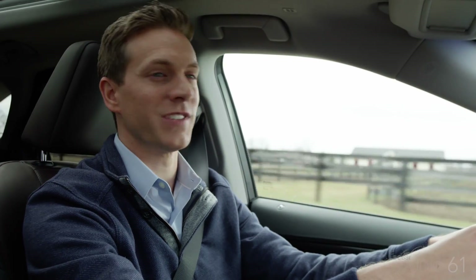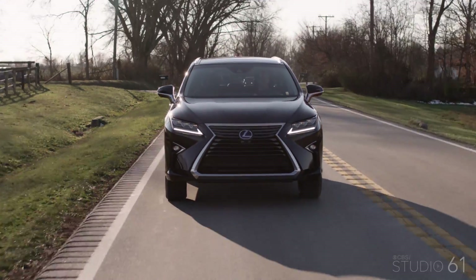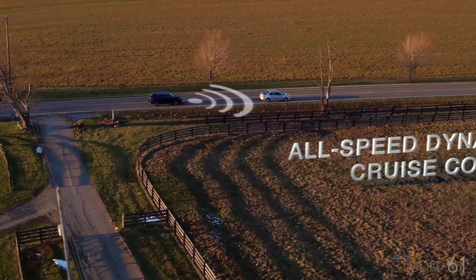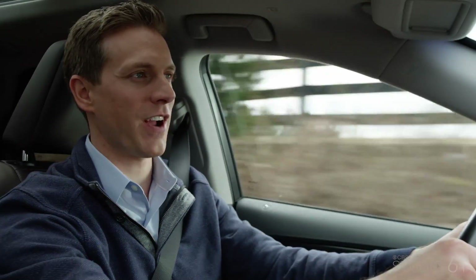First up, dynamic radar cruise control. You've played the game — you set the cruise control, then you come up on the car in front of you, you press the brakes, and you have to start all over again. The RX lets you set a comfortable distance between you and the car in front of you, and radar sensors help keep you at a preset following distance. This is especially handy since it also works in stop-and-go traffic.